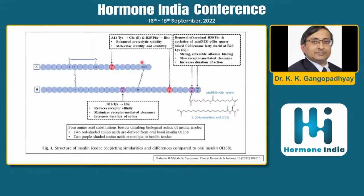You can see a few changes in icodec: tyrosine to glutamate, lysine, and a histidine change. The red modifications are borrowed from oral insulin research — these are used to reduce proteolytic dissociation, making the molecule more stable. Another important change is at B16, where tyrosine is changed to histidine, which reduces receptor affinity.